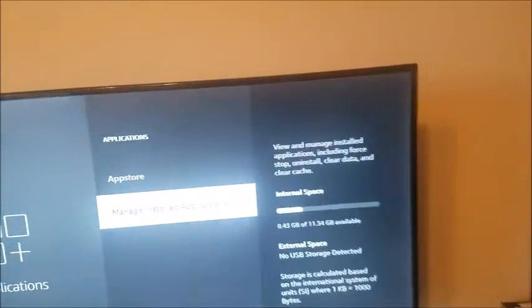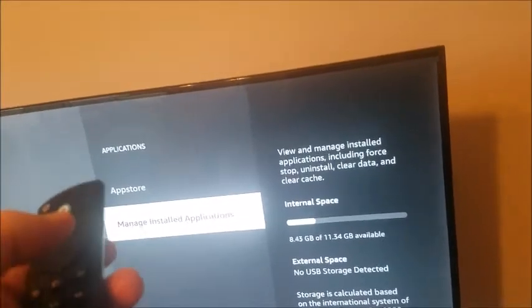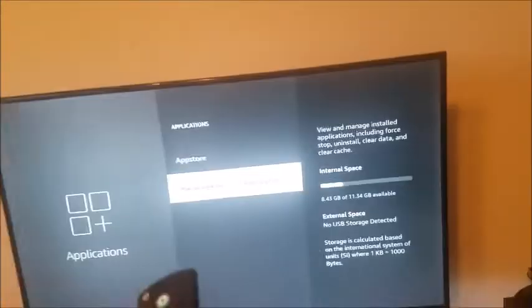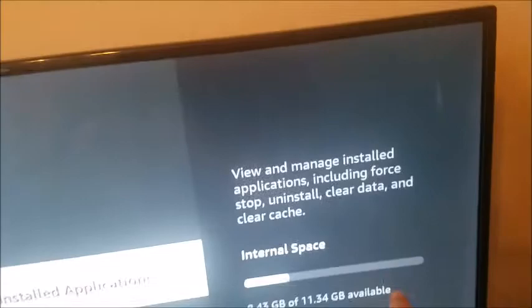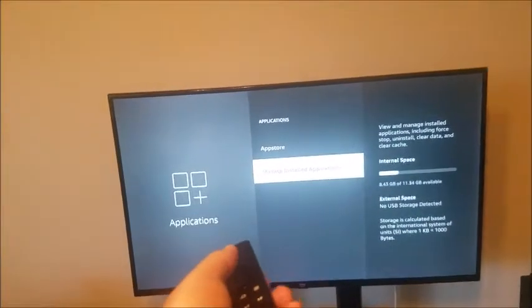Now, if you see there where it says internal space, it shows how much you have available. I have almost 12 gigs, which is plenty. But if you're way over on the very far right, then you know you need to free up some space. So let's go ahead and click manage installed apps.